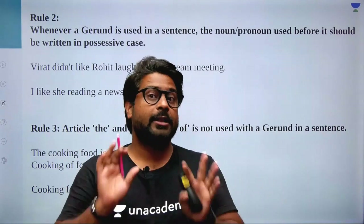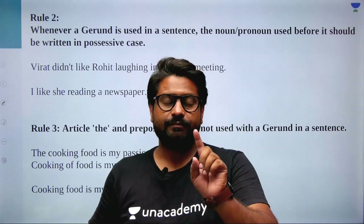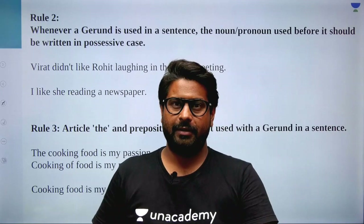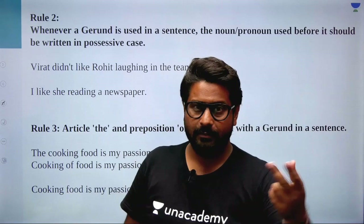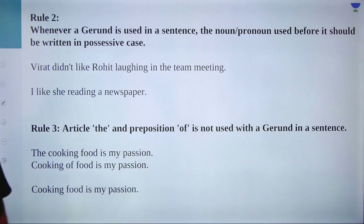I hope lie versus lay is clear. I will give you a PDF — please read it. And one important information: I have created four or five videos on the most confusing words, and I have already taught this topic — lie versus lay — in those confusing words videos with different examples and different stories. Please watch those too. Everything will be fine.